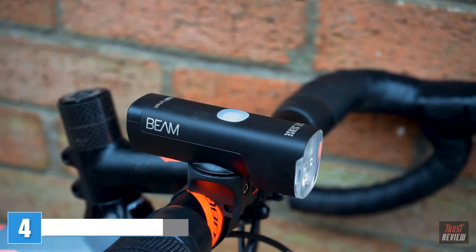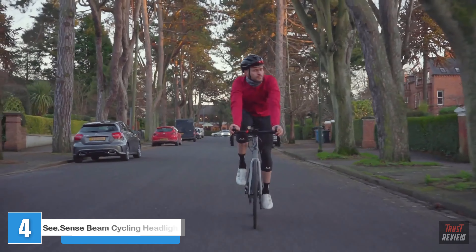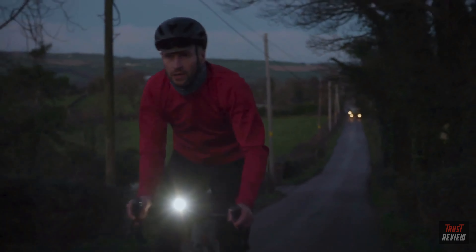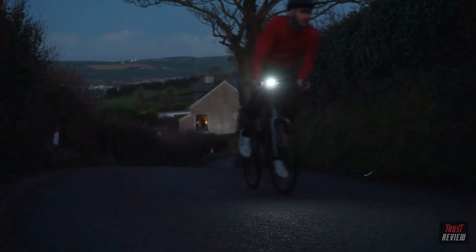Beem is our new intelligent front light designed to help you see the road ahead and perform uniquely to your ride. Beem combines 1000 lumens of light output with 30 hours of runtime and uses our patented sensor technology to power its intelligent features, helping you ride safer and further.